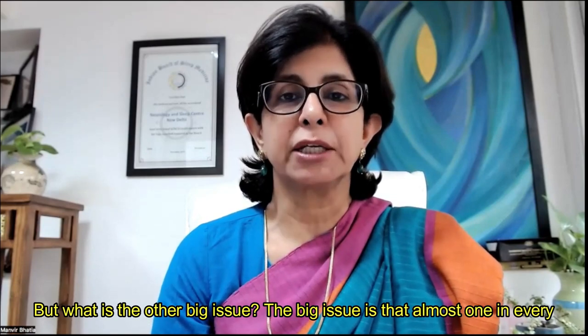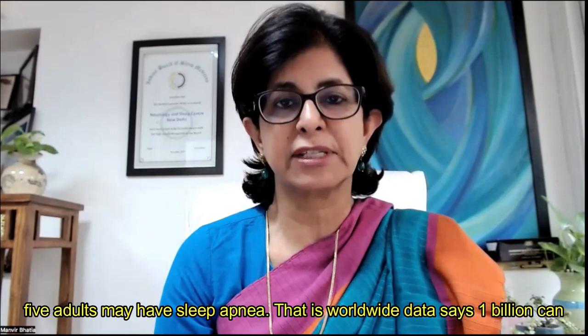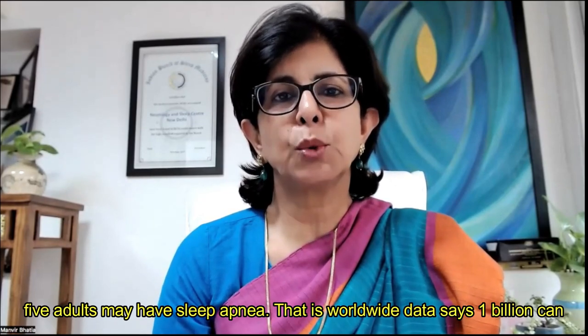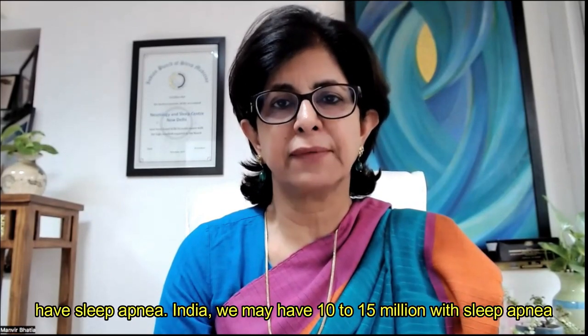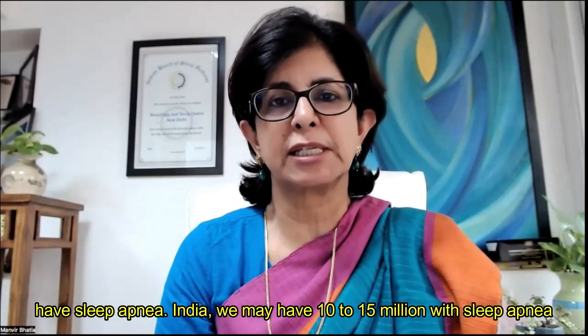The big issue is that almost one in every five adults may have sleep apnea. Worldwide data says one billion can have sleep apnea. In India, we may have 10 to 15 million with sleep apnea.